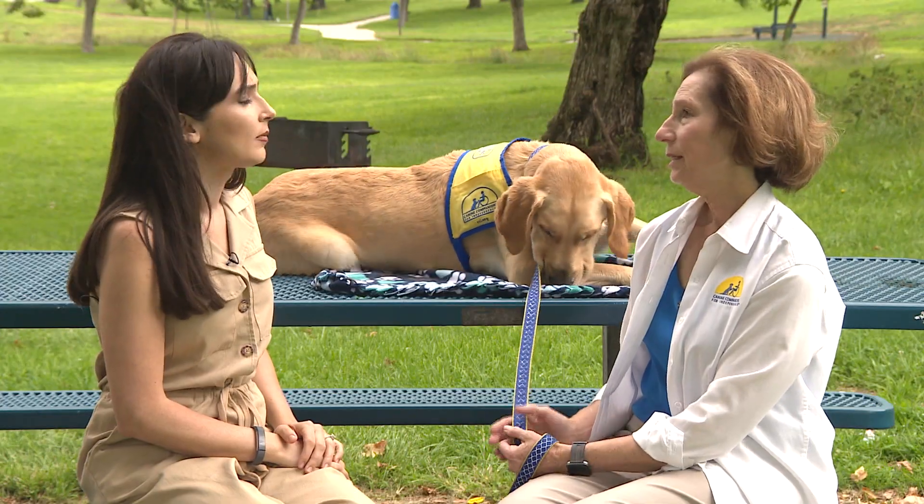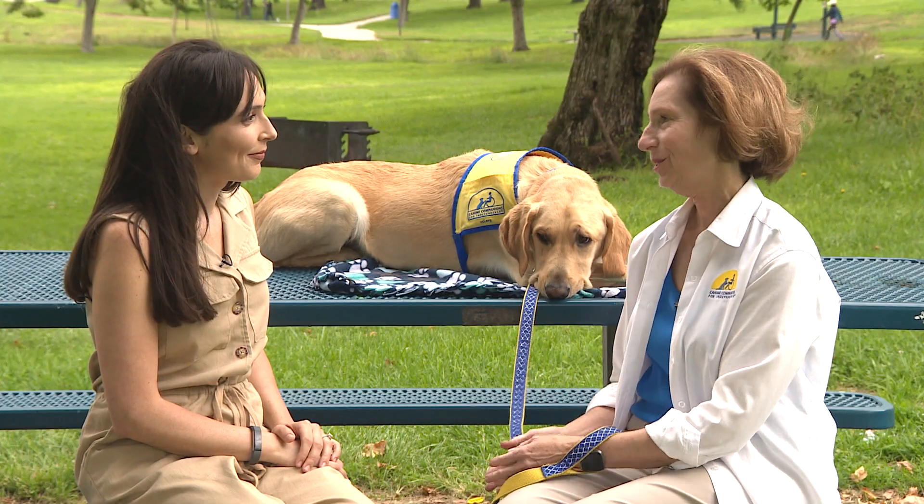You may remember seeing the national service dog organization Canine Companions for Independence on our show. They're back to give us a demonstration of the commands that they teach their service dogs in training. Canine Companions for Independence is a nonprofit organization devoted to helping adults and children with disabilities live a more independent life through highly trained assistance dogs.